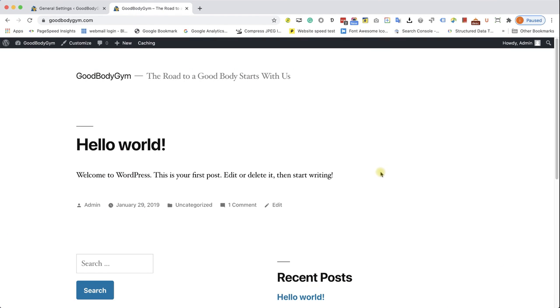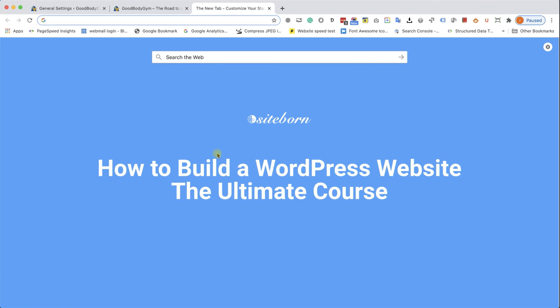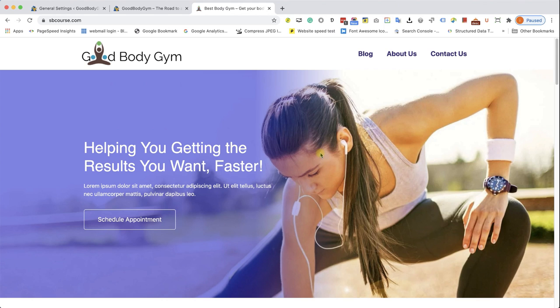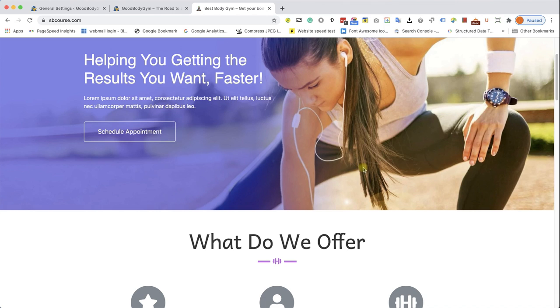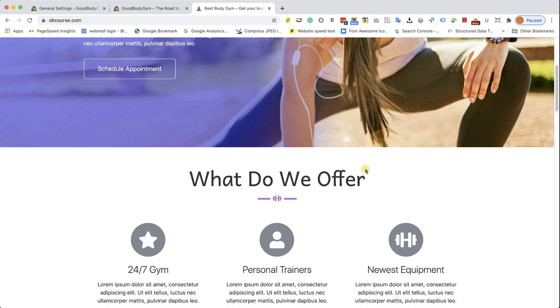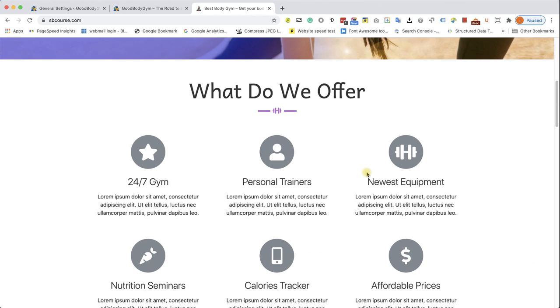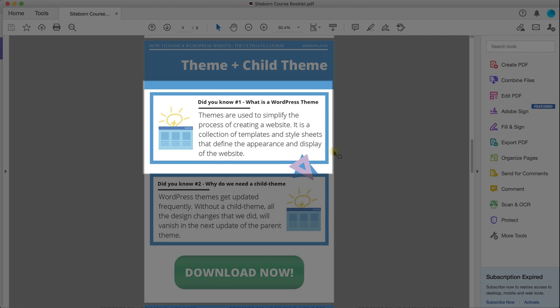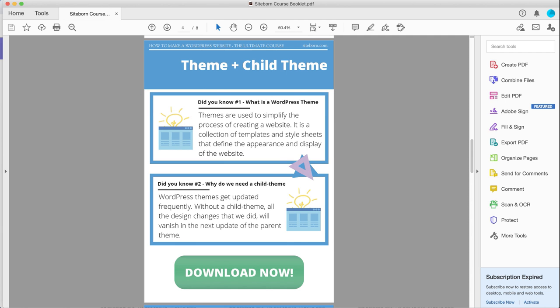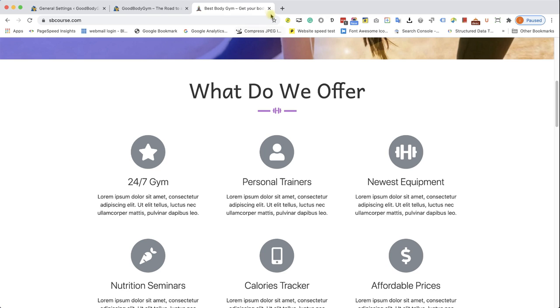When we look at our website and compare it to our demo website, we can see it's completely different — that's the final result we want to achieve. The first step we need to take is to change our theme. Themes are used to simplify the process of creating a website. It is a collection of templates and stylesheets that define the appearance and display of a website. Now that we know that, we can move forward and install the right theme for us.